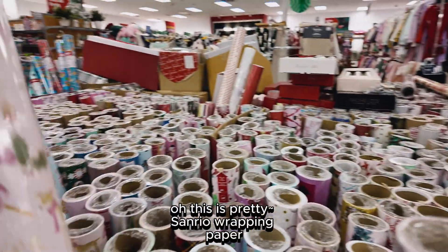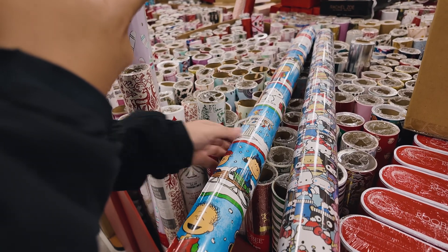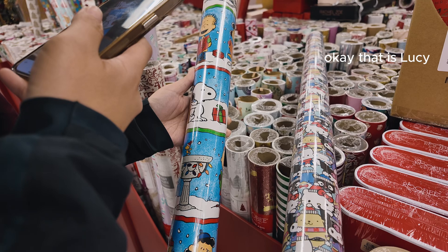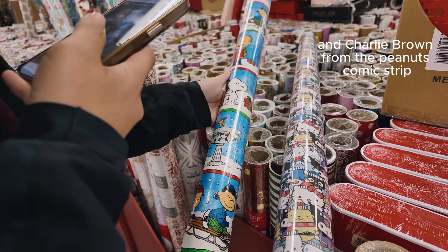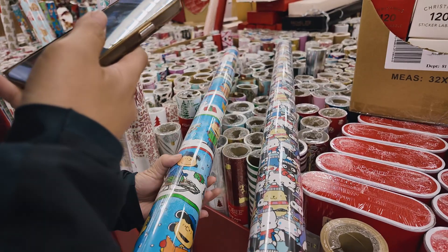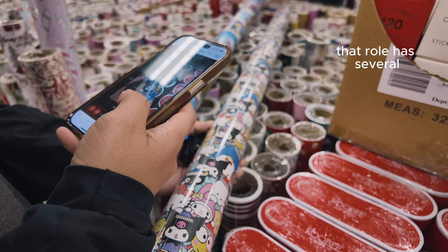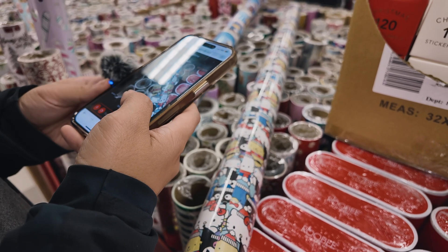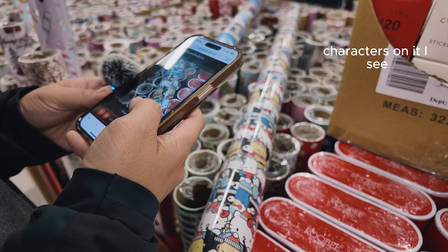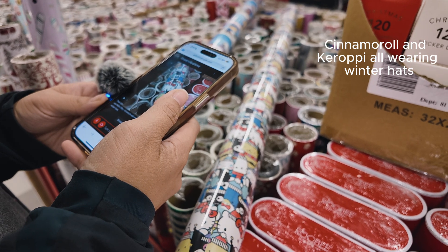Oh, this is pretty — it's unreal wrapping paper. Can you hear me Gemini? What character is this? That is Lucy and Charlie Brown from the Peanuts comic strip — they are on a roll of wrapping paper. What about this one? That roll has several superhero characters on it. I see Hello Kitty, Cinema Roll, and Kuromi, all wearing winter hats.